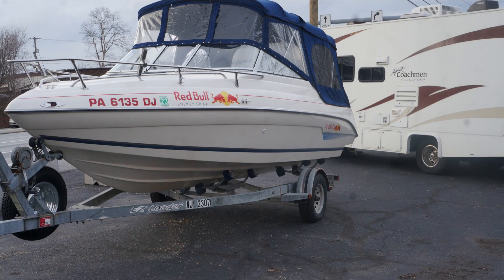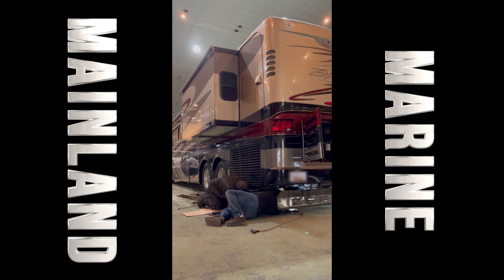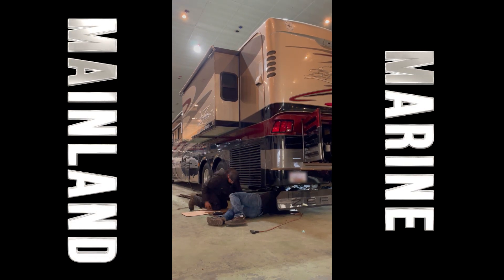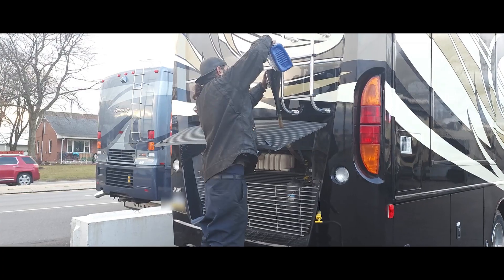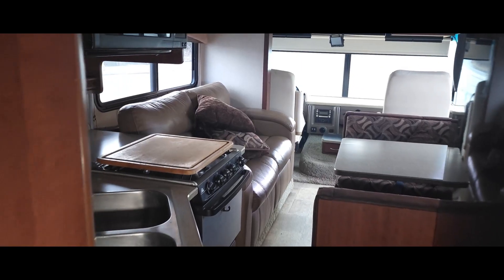On boats, we do engine and gear case rebuilds, work on inboard and outboard motors, and software for all major brands. We do gel coat and fiberglass repairs and work on jet skis and jet boats, including programming jet ski and boat keys. We do Pennsylvania boat and motorhome trailer registrations and work with all insurance companies and extended warranty companies.